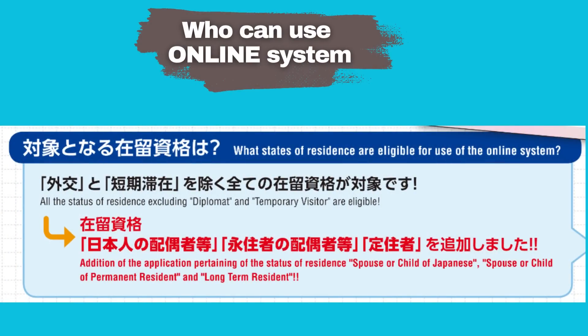Who can use the online system? All statuses of residence except diplomat and temporary visitor are eligible.